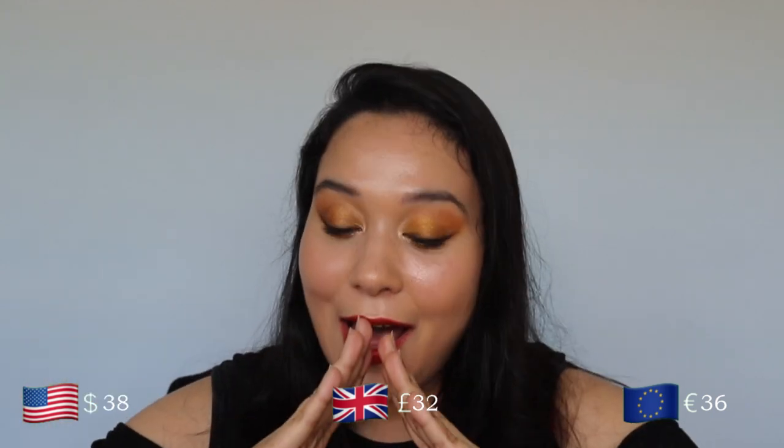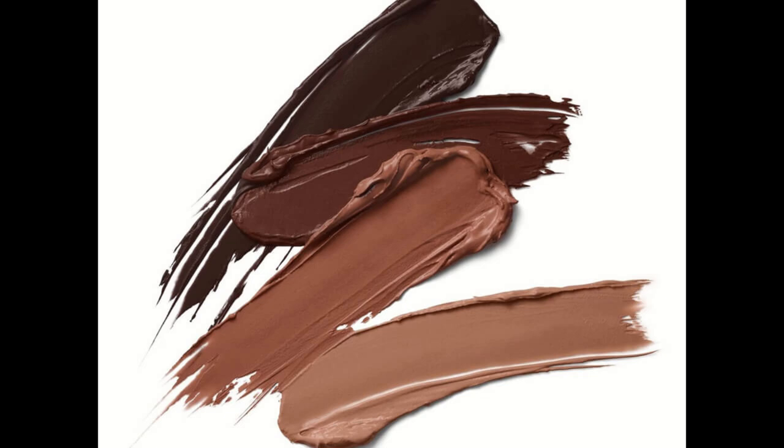I paid 36 euros for one of these contour stylos, so 1.1 grams for 36 euros. Someone calculated this on Instagram and found it's even more expensive than the Westman Atelier contour stick — and you guys know I love that stick. Mine is completely used up. I still picked up two of the shades because I wanted to test them. There are currently four shades available; I picked the two lightest: Travertine for fair to light skin tones, and Marble for light to medium skin tones.